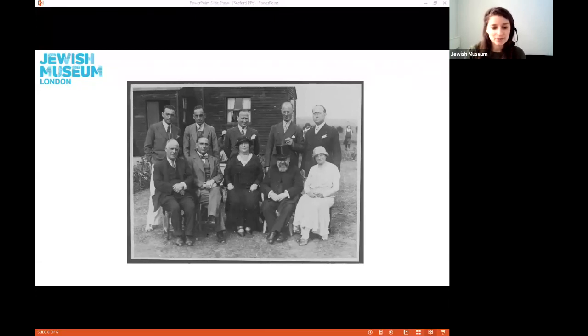The JFS holiday home appears to have been well used and enjoyed by those who went there, as we can see from these photos. I'm sure it made a lovely change from sitting in classrooms day after day to being in the sea air and enjoying many fun activities together. Thank you so much for joining me today, and please do join us again next week for another object talk. Goodbye!